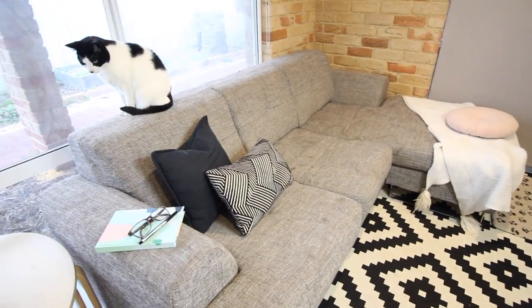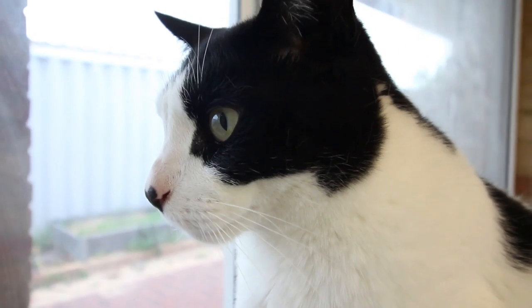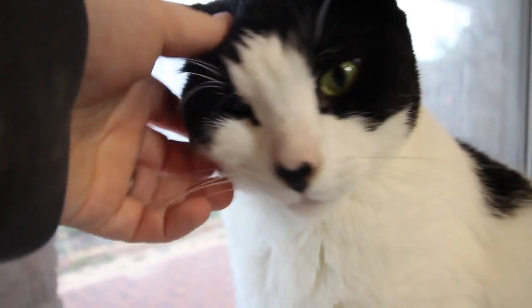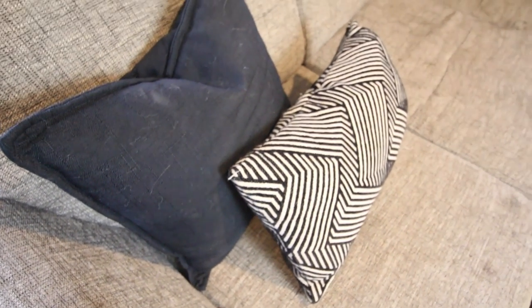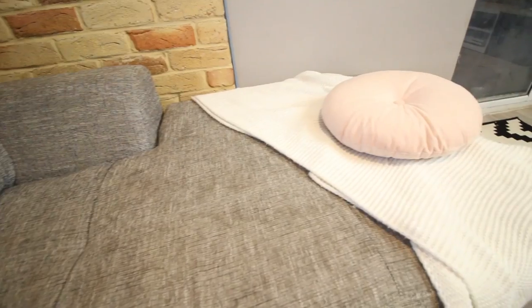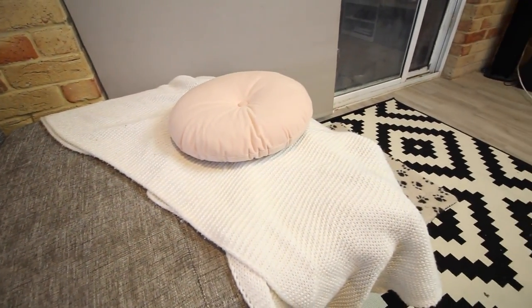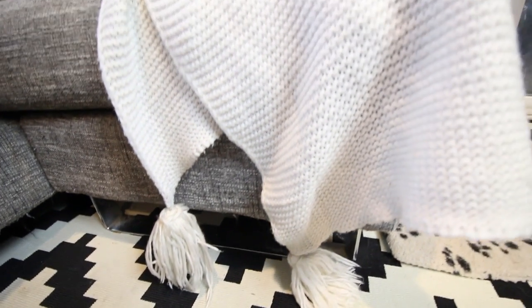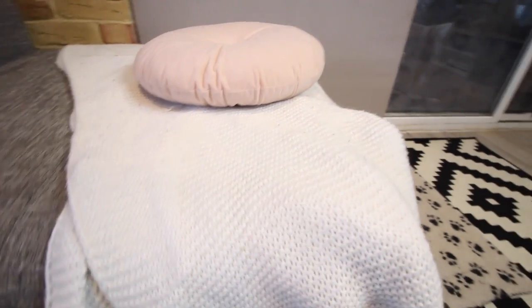Our couch is from Fantastic Furniture. We got it probably a year and a half ago, maybe even longer than that, but it's just this nice gray, amazing couch. You can change the ottoman onto the other side, which is something that we really like about it. I really like having a throw blanket on the end of the couch, just so if you're cold you can just whip it up onto you and you're warm and snuggly. This one I got from Kmart.